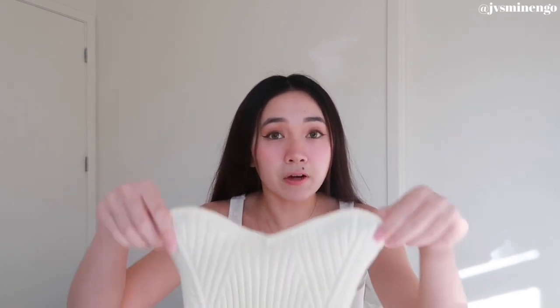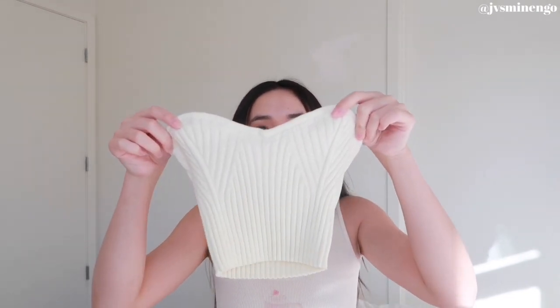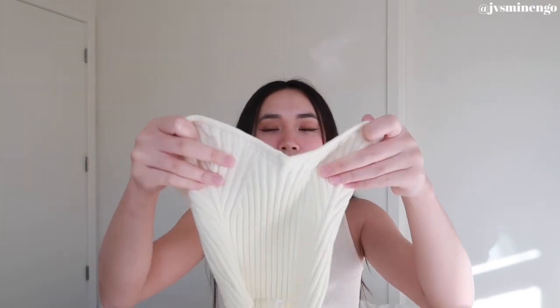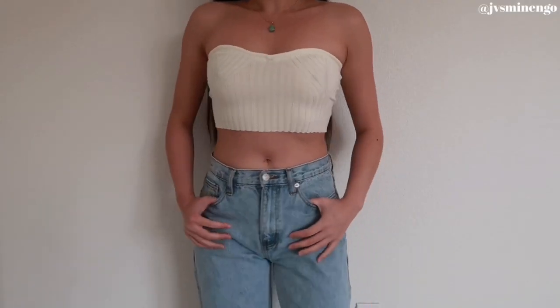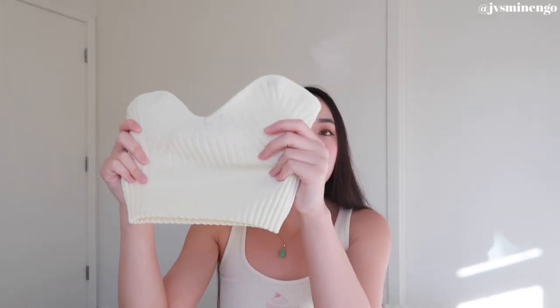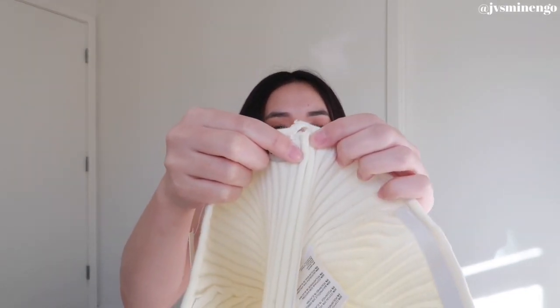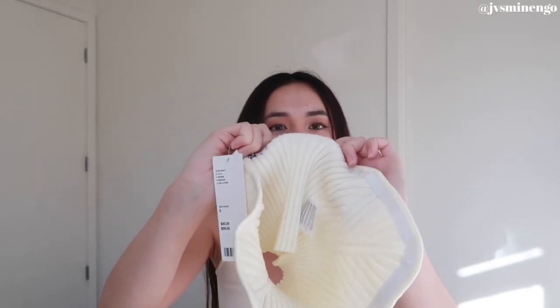The last item from Urban Outfitters is a really cute little knit tube top. It looks like a beanie when held up, but it's a heart neckline tube top — I've been really into these. It's knit with a cool ribbing design, not super see-through, and has that rubbery grip on top so it stays on your chest. I probably could have sized up, and I also just noticed it literally has a hole in it, so I'm not sure what I'm going to do.